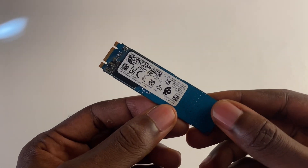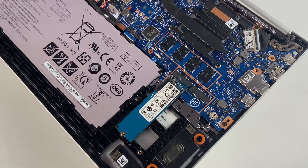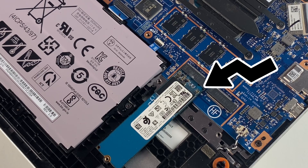SSD stands for solid state drive, and we have two types of SSDs: the NVMe SSD and the SATA SSD. I currently have an NVMe SSD here, so we're going to talk more about NVMe. NVMe basically stands for non-volatile memory express. The difference between NVMe and a SATA SSD is that NVMe uses the PCIe interface, which means NVMe SSDs connect directly to the motherboard.